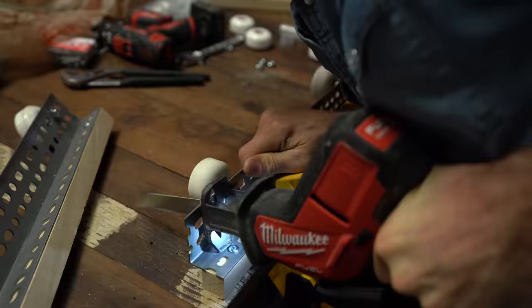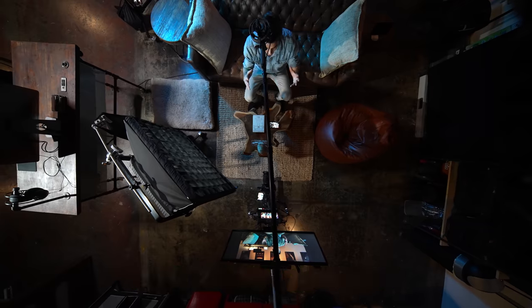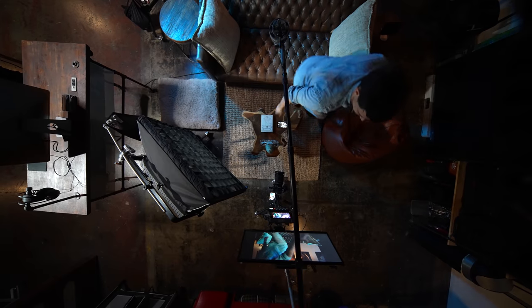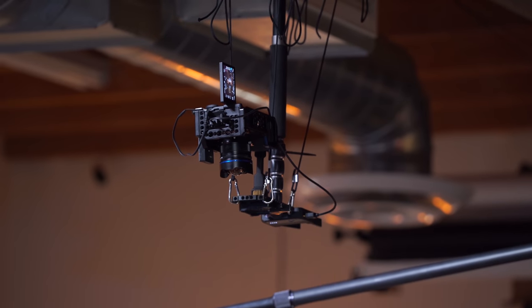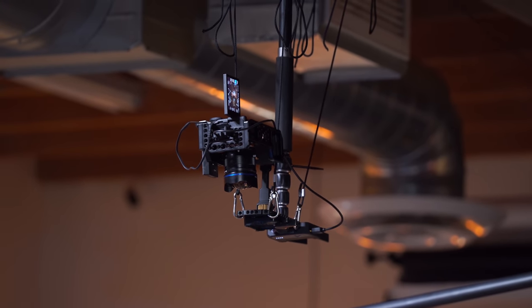Alright gang, that's it for the episode. We finish the rest of the build on the next one with the DIY camera dolly using Alexa connectivity — we get some really cool shots like this one. This is Josh Joe saying thank you very much, stay creative, go make some art.